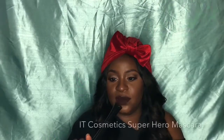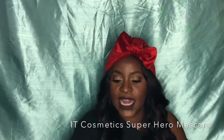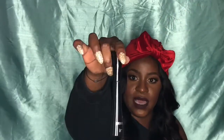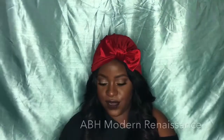My favorite mascara — shout out again to Hey April. I won the IT Cosmetics Superhero Mascara in a Twitter giveaway she did. This will definitely be a repurchase. I just love it — it really is a superhero. I don't know what they've got in here, but it is bomb.